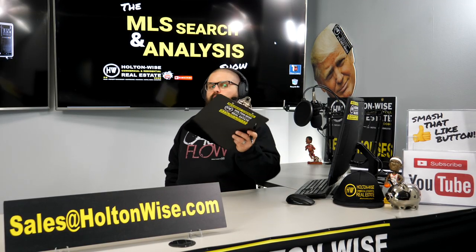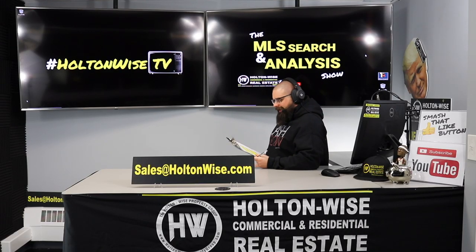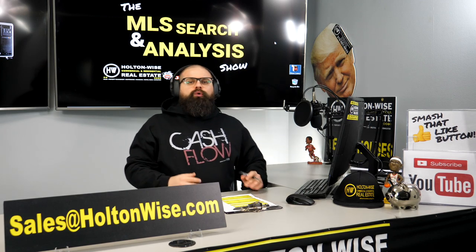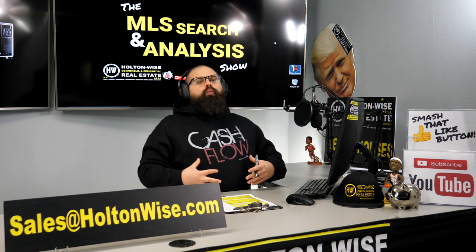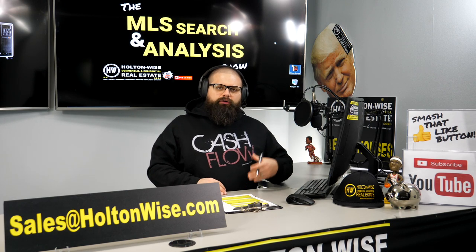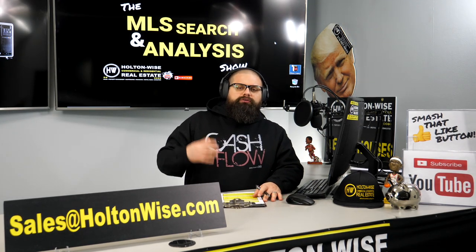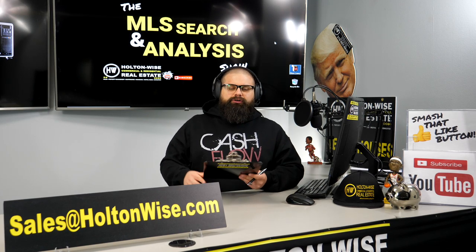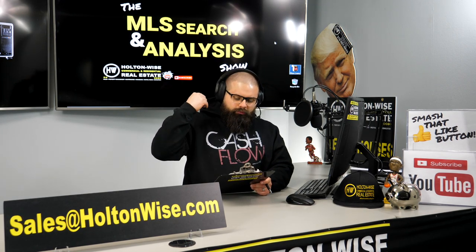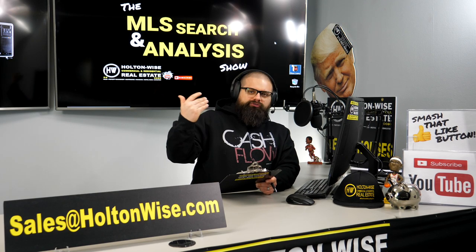Welcome to another episode of the MLS Search and Analysis show here on Holton Wise TV. This is the show where you guys tell me what you want, whether you have already found a property and you just want my opinion, or you tell me what you want to do with that property. I will tell you if that is possible — I will either approve or deny your deal.